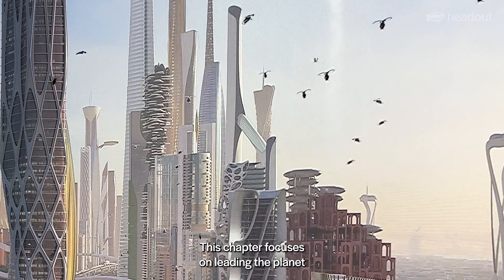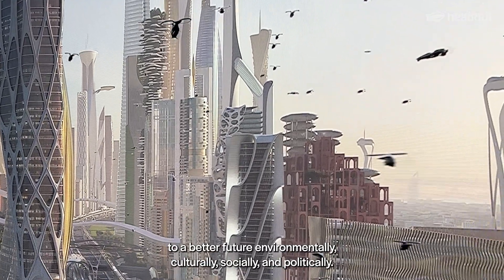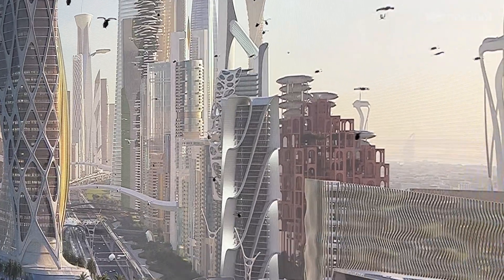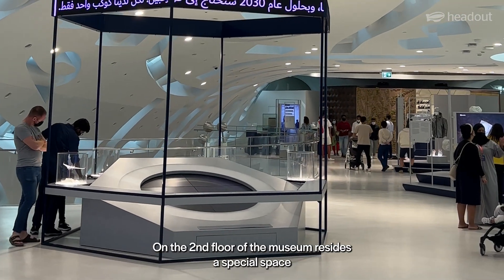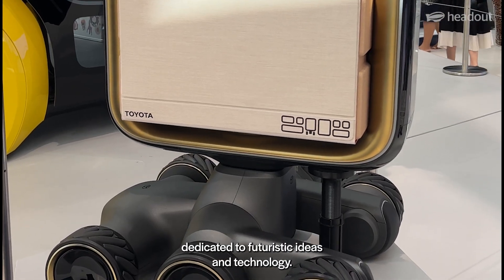This chapter focuses on leading the planet to a better future environmentally, culturally, socially, and politically. On the second floor of the museum resides a special space dedicated to futuristic ideas and technology.